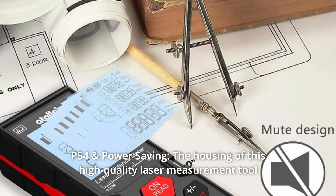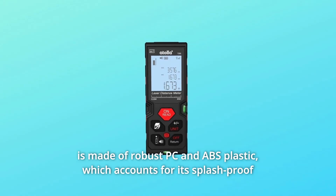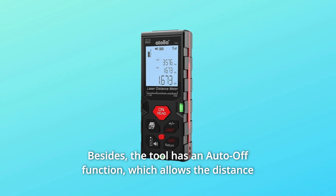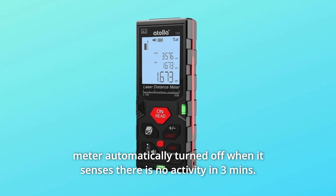Number 4: IP54 and Power Saving. The housing of this high-quality laser measurement tool is made of robust PC and ABS plastic, which accounts for its splash-proof and dust-proof features. The tool also has an auto-off function, which allows the distance meter to automatically turn off when it senses there is no activity in 3 minutes.